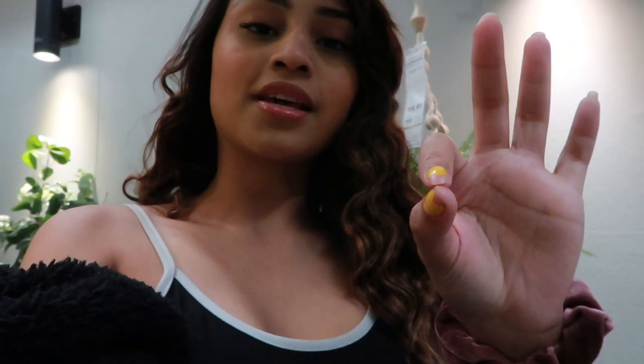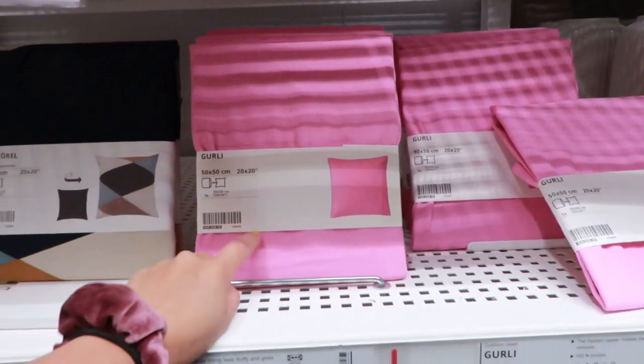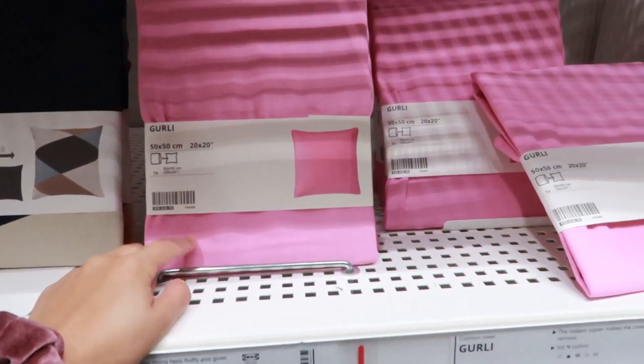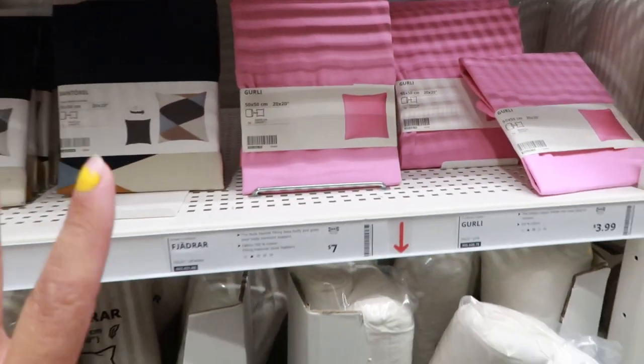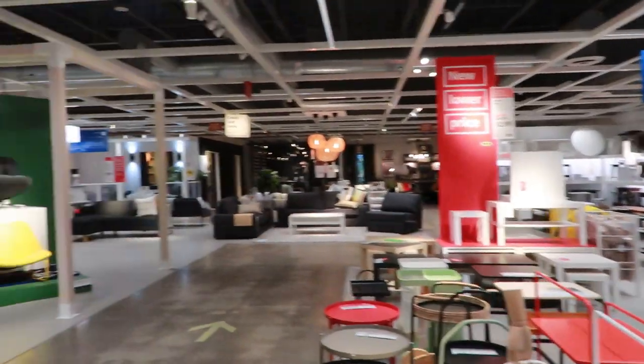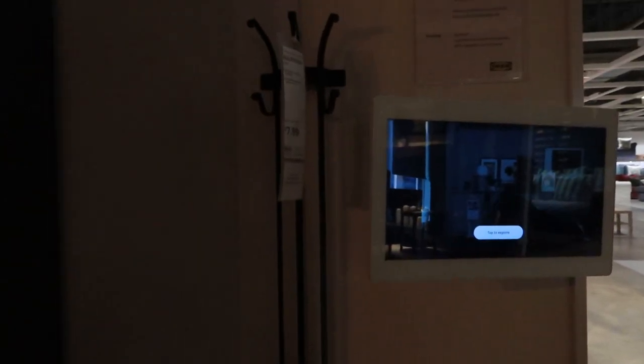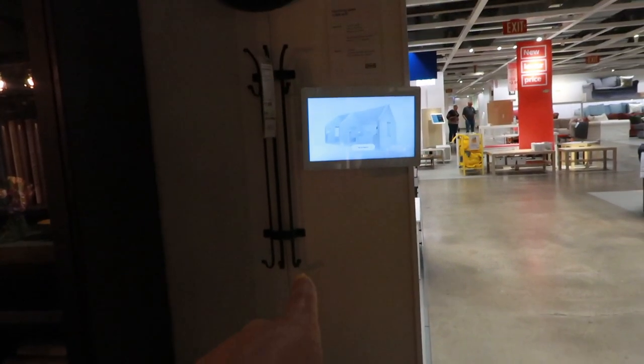Alright, it is the next day and I'm at IKEA — let's go around! I'm gonna get the shelf I need but I also just want to look around because it's early and a weekday, perfect time to come. I like these pillows for Valentine's Day — get pillow covers, not pillows, because that's too much clutter. Look at how peaceful it is, nobody around. How cute is this little rack for clothes — I love it.